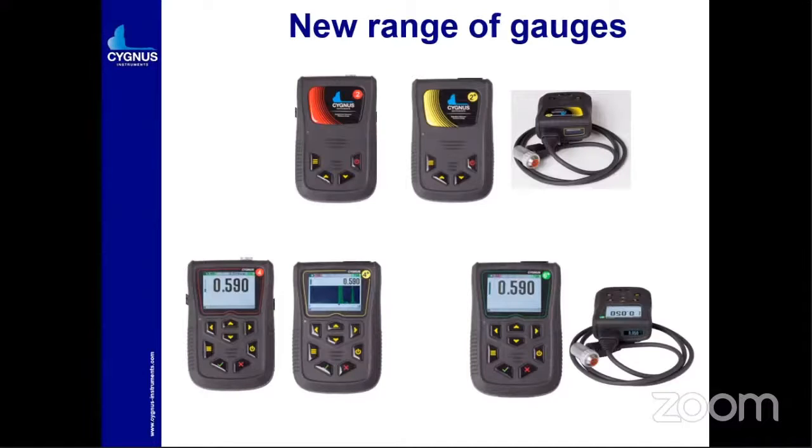There are five instruments they have manufactured. The first is Cygnus 2, a basic instrument with a smaller display and hands-free operation. Suppose a person is hanging somewhere and wants to check the thickness — he just leaves this instrument around his neck and keeps one probe in hand, checking the reading on the top display. There is a smart display there.